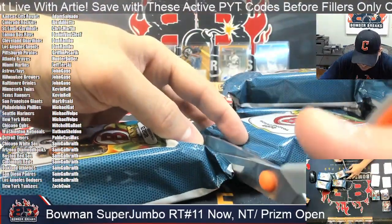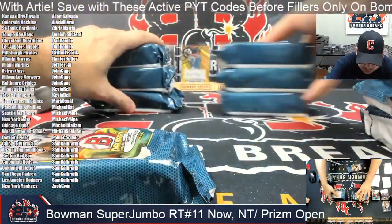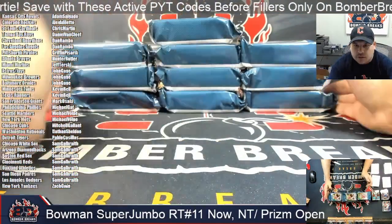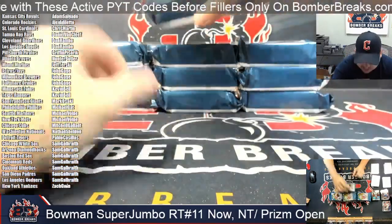Our third and final box of the Super Jumbo Random Team 11. Good luck to you all. Come on baby, let's find a monster for somebody.